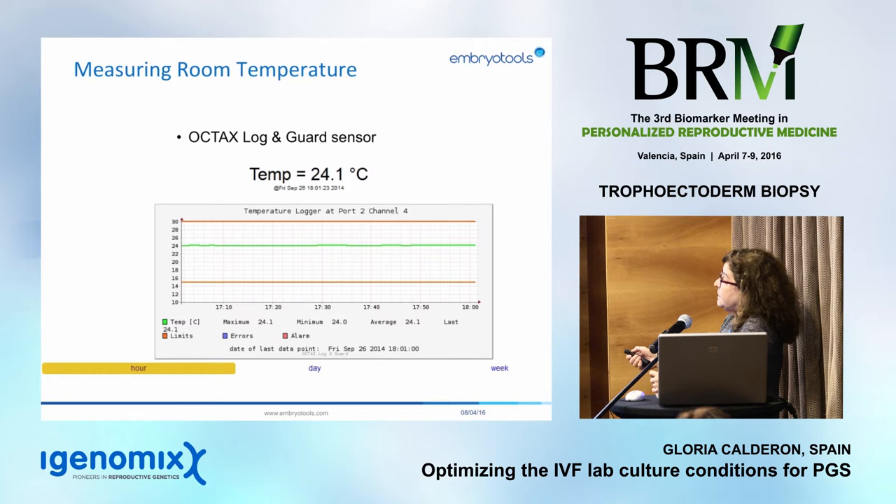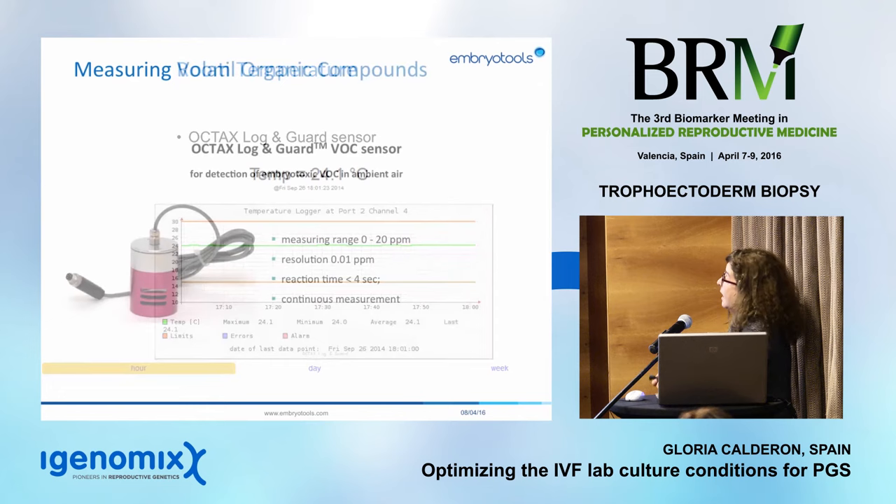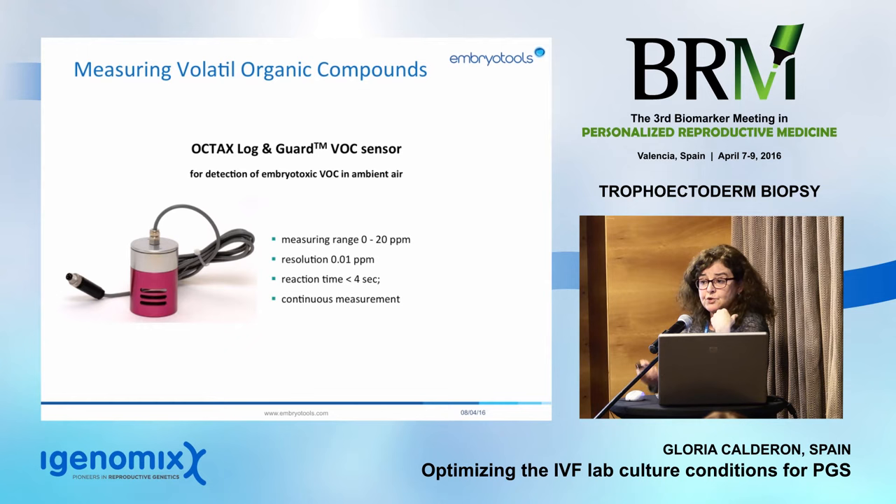Room temperature should never be higher than 24 degrees — we need to feel a little chilly to avoid contamination by fungus and bacteria, and to avoid forcing equipment to work harder. We are now very happy with the OctaX LoganGuard VOC sensor. Its measuring range is 0 to 20 ppm, with high resolution, a reaction time of less than 4 seconds, and continuous measurement — because the amount of VOC changes rapidly. As far as we know, it is the only continuous online VOC sensor available in the market.